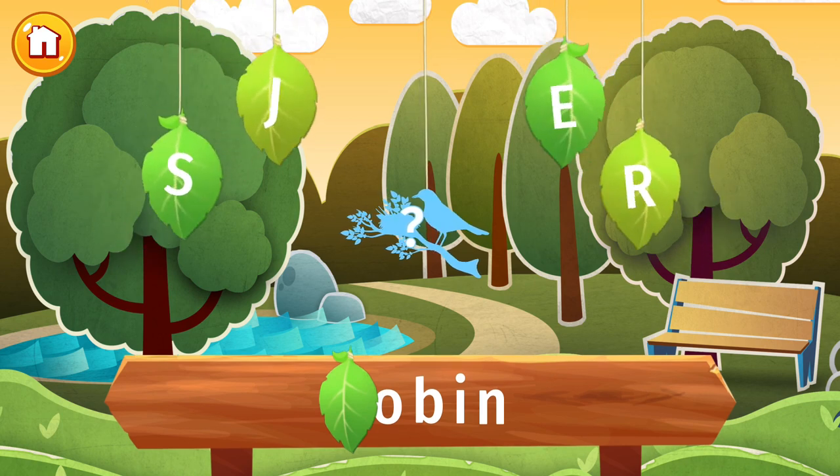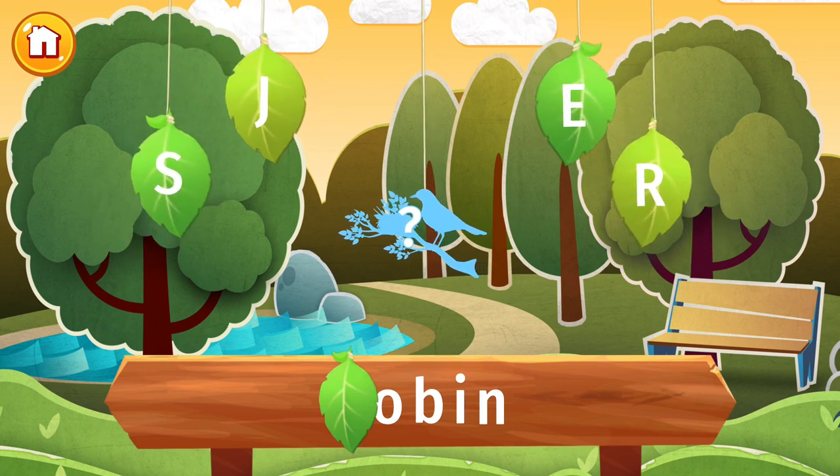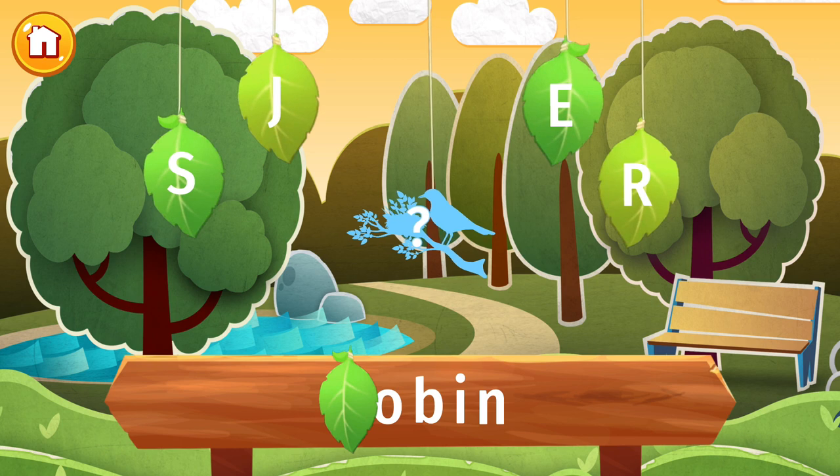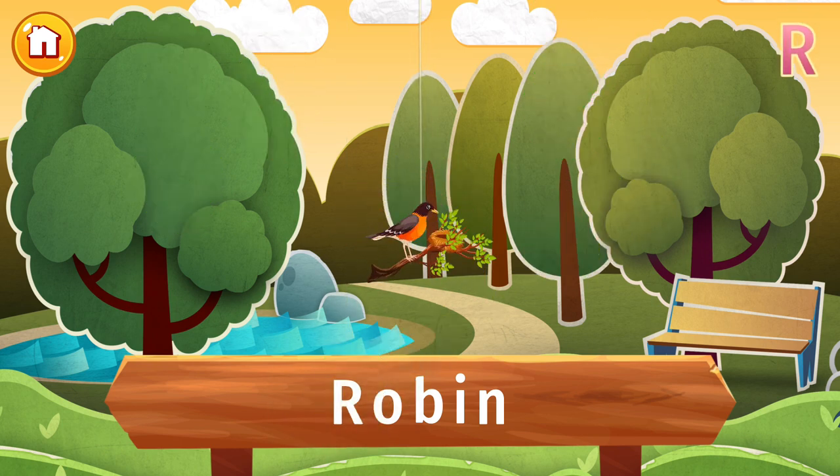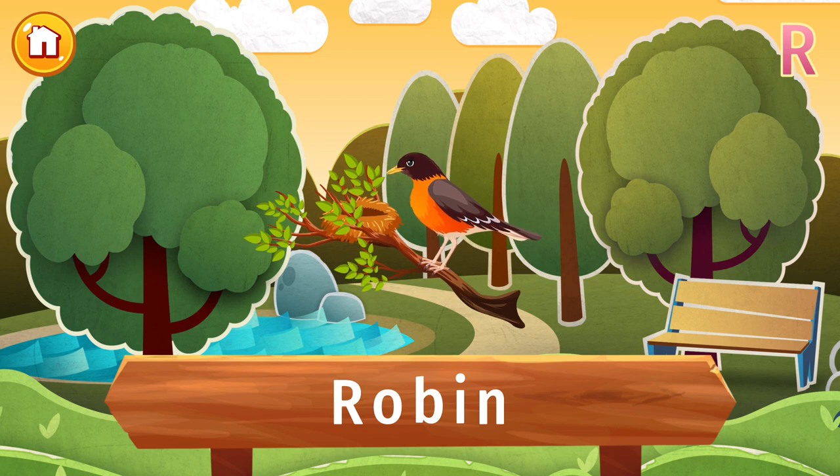The letter R is lost. Find it and put the letter in its place. Hey look! A robin! It must be spring because the robins are here. Robins hop around the ground looking for worms. Their eggs are a nice bright blue. We call this color robin's egg blue. Have you ever seen a robin?